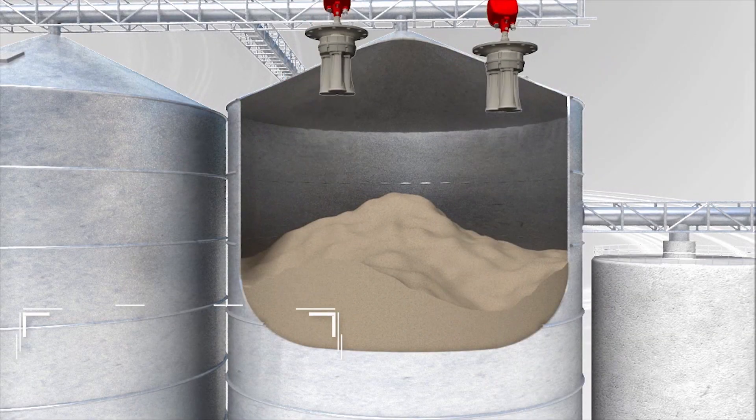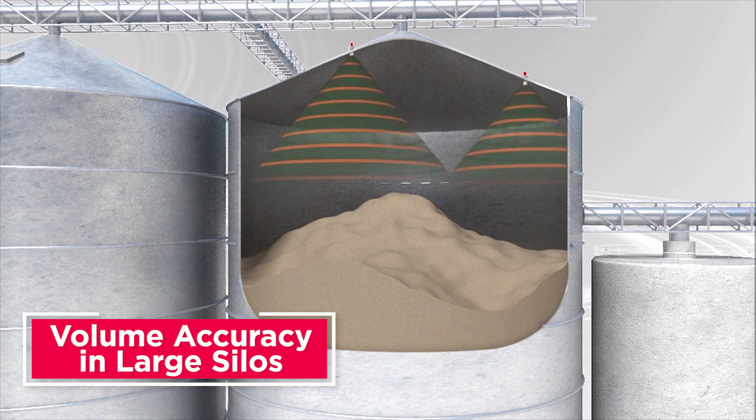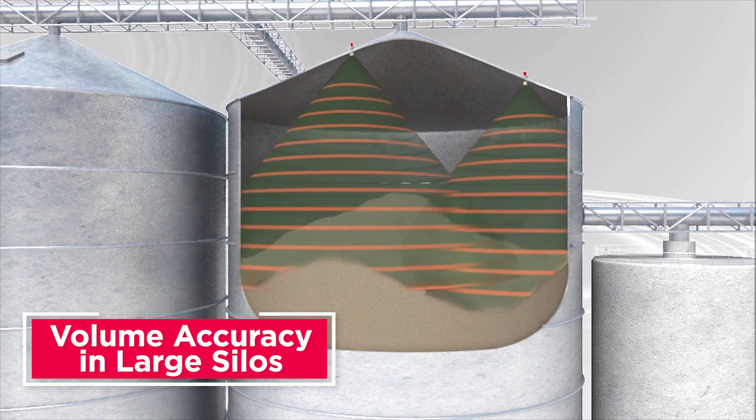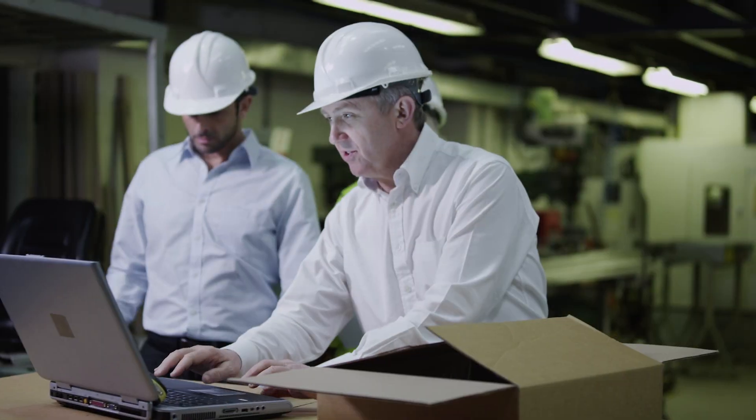Two or more 3D level scanners are mounted in large diameter silos or domes to measure across the entire material surface, making the scanner the only sensor to deliver accurate volume in large silos.